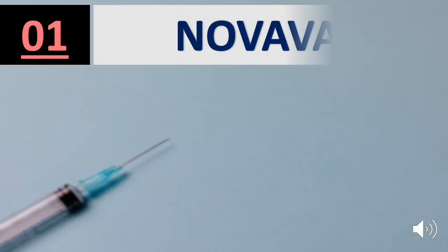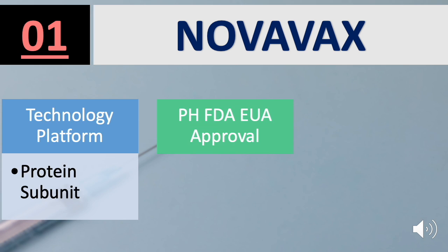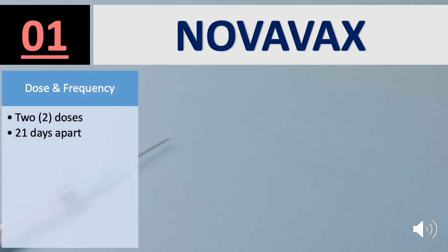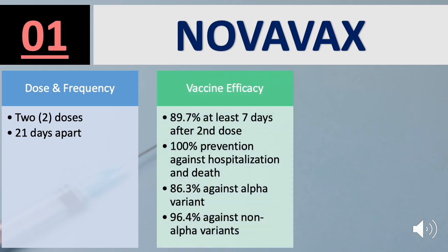First on the list is Novavax. Technology Platform is Protein Subunit. FDA EUA Approval has not yet been approved; therefore, Age Group Covered is also not yet determined. For Dose and Frequency: 2 doses, 21 days apart. Vaccine efficacy: 89.7% at least 7 days after the second dose, 100% prevention against hospitalization and death, 86.3% against the alpha variant, and 96.4% against non-alpha variants.